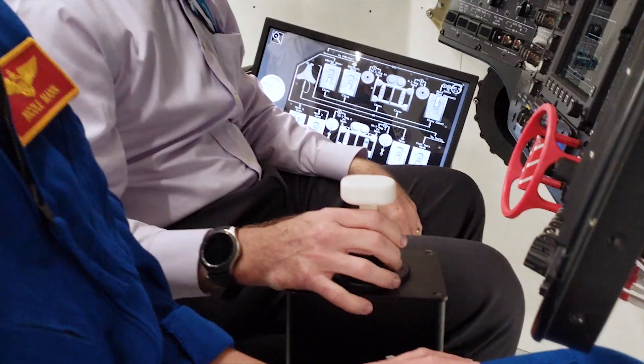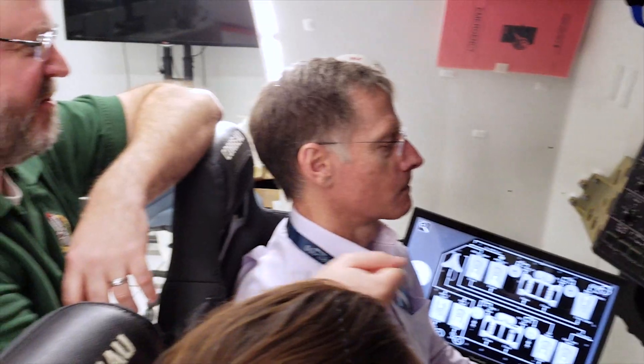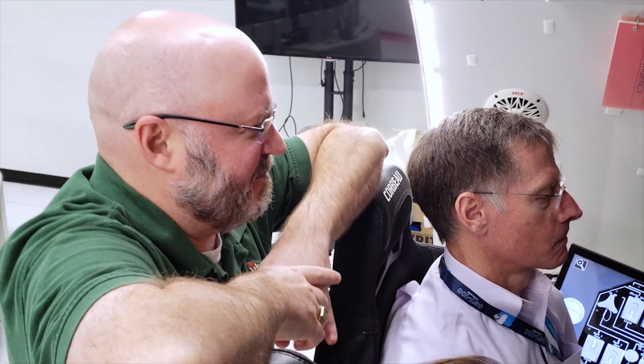So today we're working on evaluating a prototype hand controller — basically the joystick that the crew can use to fly the vehicle if we have a contingency occur and the auto system is unable to do so.